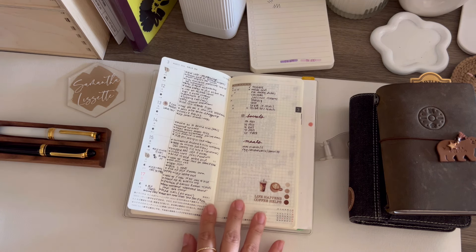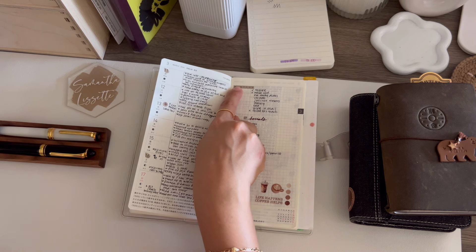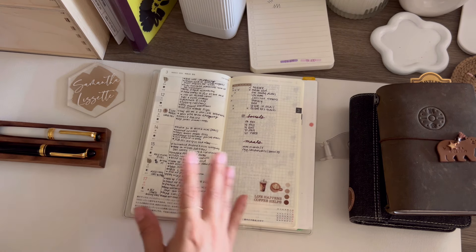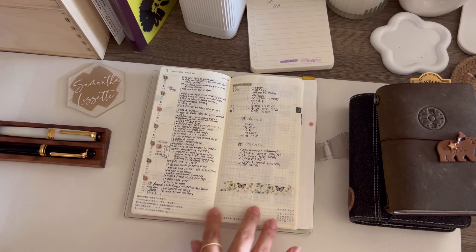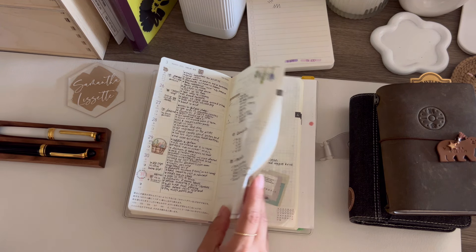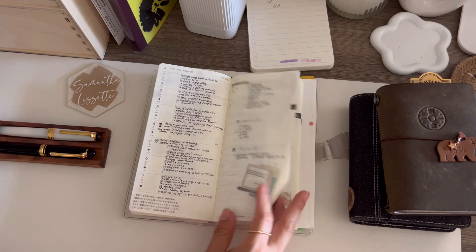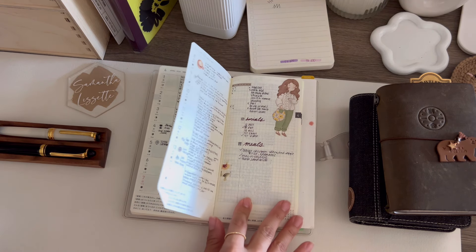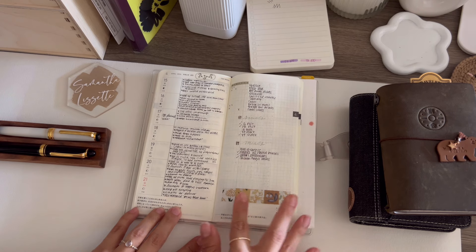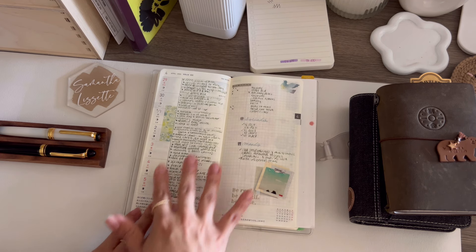The weeks just look the same — I always use the Papery Planning weekly tracker headers, the days of the week. It's not very decorated; I'll add washi or stickers randomly here and there. I decorate before I write, but sometimes I'll just write because I'm so backed up and then decorate later. I like to write down an overview of what we did, whether I finished a book — it's working really well.